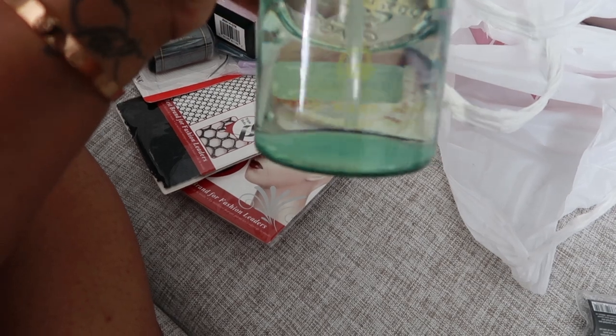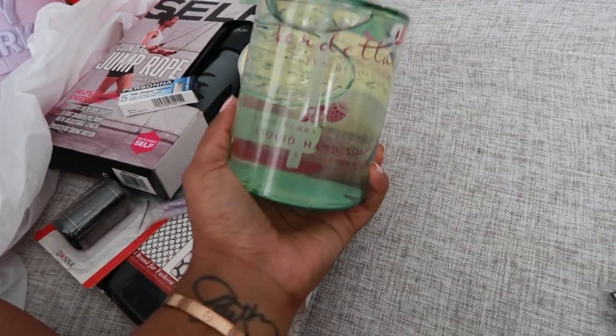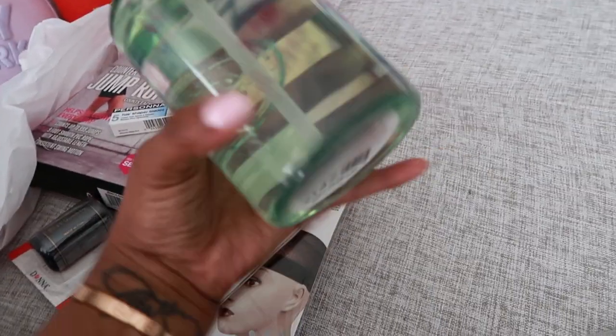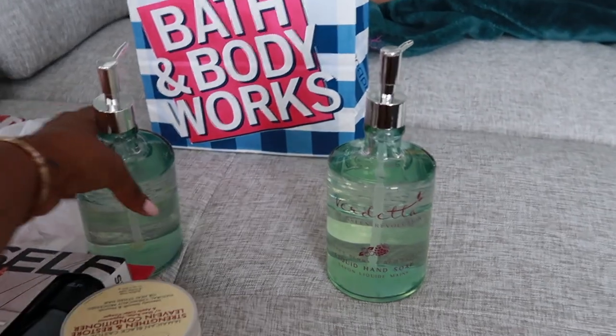This one is lemon sugar scent. And then I got this one — same company — but this one is the sweet berry and red fruits scent. I just thought that would last a while as long as the kids don't play in it. And I can reuse these.